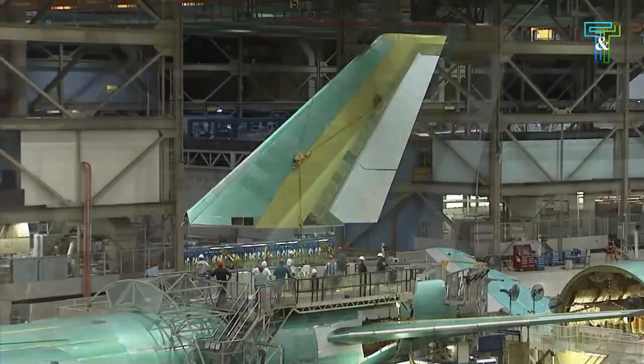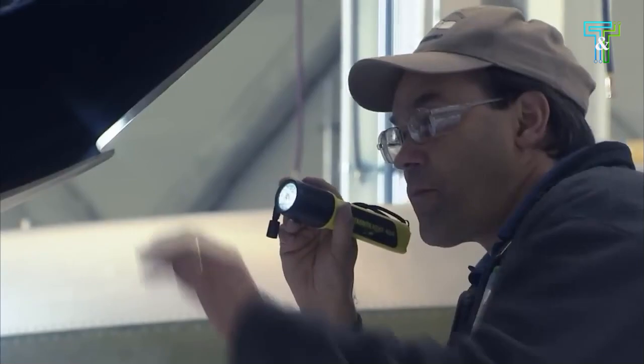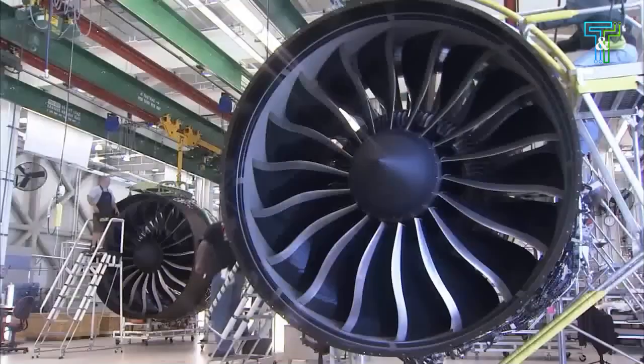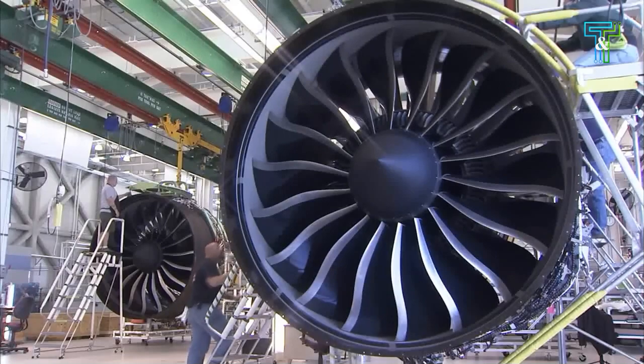Powered more efficiently than preceding 747s by a smaller version of the General Electric GEnx turbofan from the 787 Dreamliner, its maximum take-off weight grew to 975,000 pounds (442 tonnes), making it the heaviest Boeing airliner.